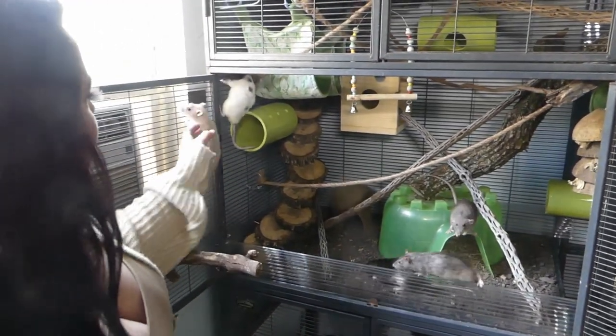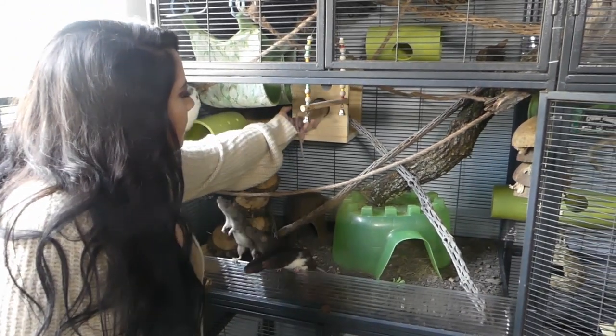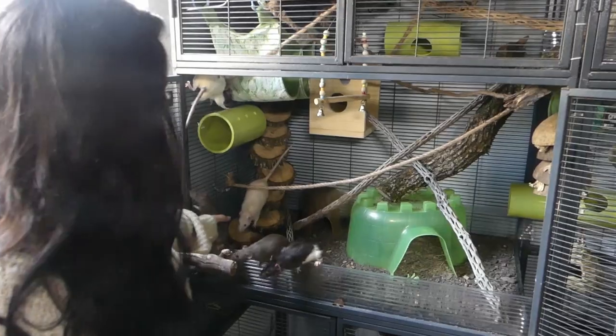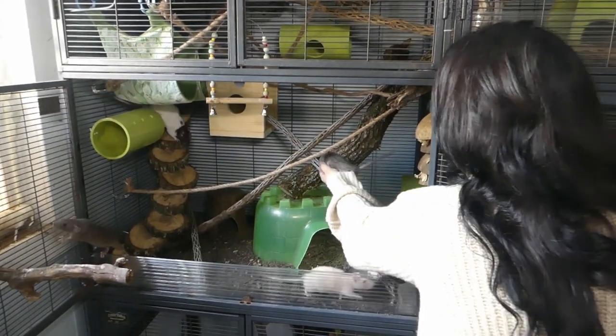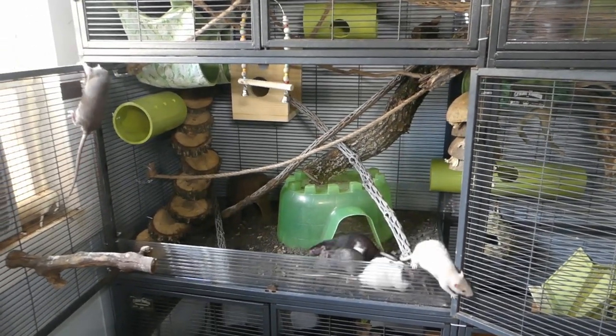Here you can see I'm putting Bailey into the hole of one of the chinchilla themed hideaways, and she's quickly running back down because she thinks she's about to miss out on a treat. Everyone thinks it's treat time when the doors open — they believe they've been deprived of treats even though they had some shortly before this.